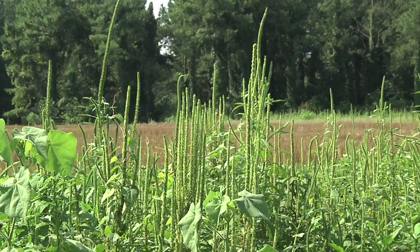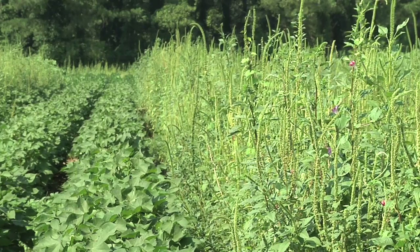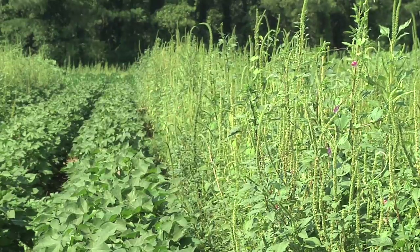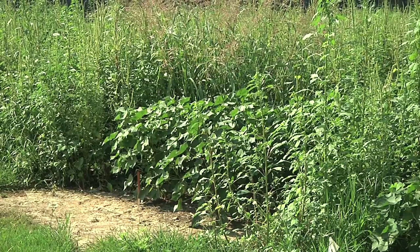But Dr. Steckle says farmers often have to spend upwards of an extra $30 per acre for these older herbicides. And when you're growing thousands of acres, that's a lot of money to fight a stupid weed. A serious weed problem can mean a significant decrease in crop yields for farmers.